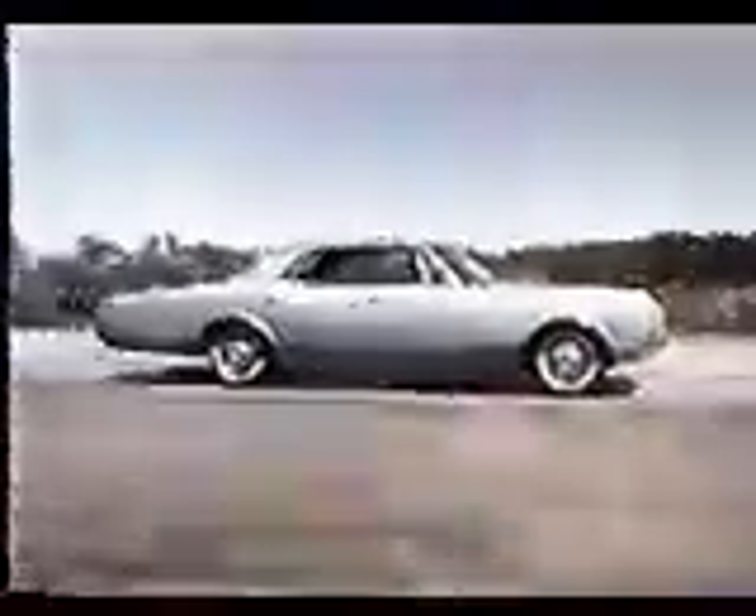Beautiful 88. Powerful 88. Dynamic 88. The 425 cubic inch Rocket V8 engine is standard.